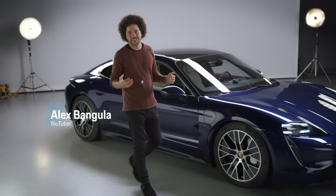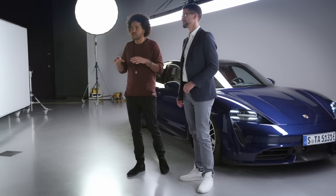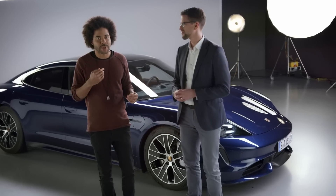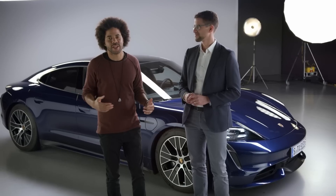Hello and welcome to Ask Porsche. I'm Alex and this is Andi from Porsche. Hi! We're here in the studio in Stuttgart Zuffenhausen and I will be asking him your questions about this beautiful car, the Taycan, Porsche's first all-electric car.